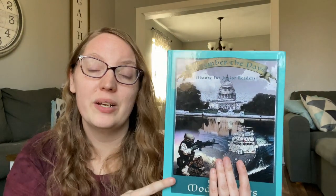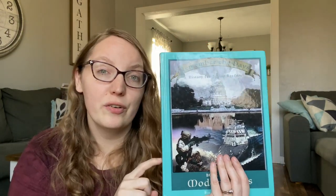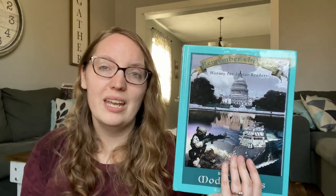For history, she'll be joining us for Biblioplan Modern Days. This is going to be our history for next year and I'm really excited to dive into it. I love the fact that not only does it give you the textbook to read out of, but it gives you a whole list of other books to go along with it, as well as YouTube videos, documentaries, and things like that. We're definitely going to be utilizing that a lot this next year.